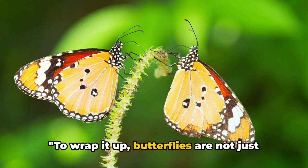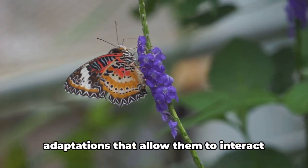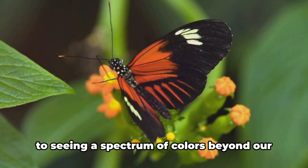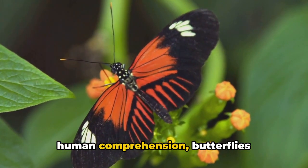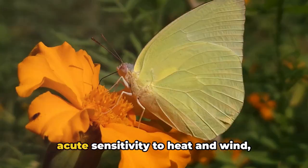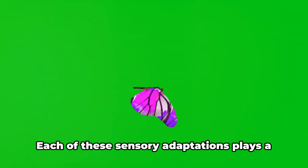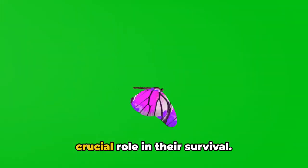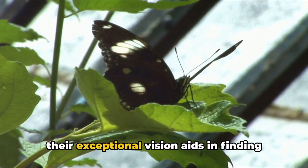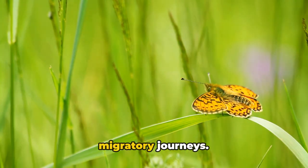To wrap it up, butterflies are not just beautiful to look at — they are sensory marvels. These delicate creatures have evolved a rich tapestry of sensory adaptations that allow them to interact with their environment in truly remarkable ways. From tasting nectar through their feet, to seeing a spectrum of colors beyond our human comprehension, butterflies experience the world in a way that's uniquely their own. They navigate their surroundings with an acute sensitivity to heat and wind, allowing them to avoid predators and find food with incredible precision. Each of these sensory adaptations plays a crucial role in their survival. The taste receptors on their feet help them locate food sources, their exceptional vision aids in finding mates and avoiding danger, while their sensitivity to temperature and wind currents guides them on their long migratory journeys.